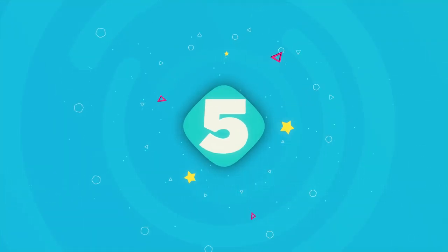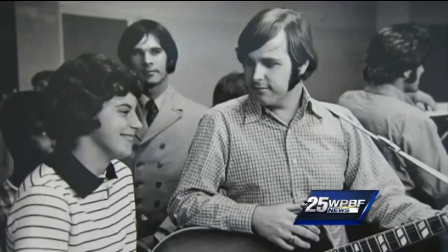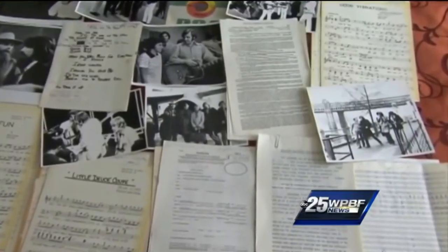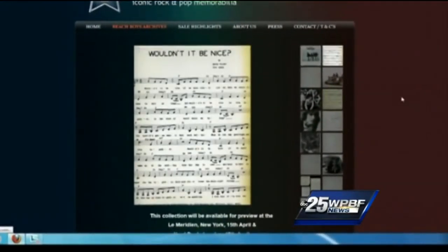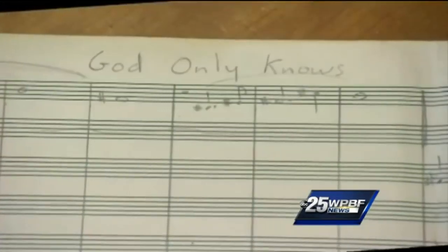Number 5: Beach Boys Archive. A trove of Beach Boys memorabilia is now up for grabs after it was found in a South Florida locker. Back in the late 2000s, a Floridian USA radio station decided to play the Storage Wars game themselves, purchasing the contents of a locker at a blind auction for something like $300. When the storage unit had originally been rented in the 1970s, the owner had kept up with payments until 2006 when they stopped paying. Little did they know the contents would hold some of the most valuable memorabilia of the century.